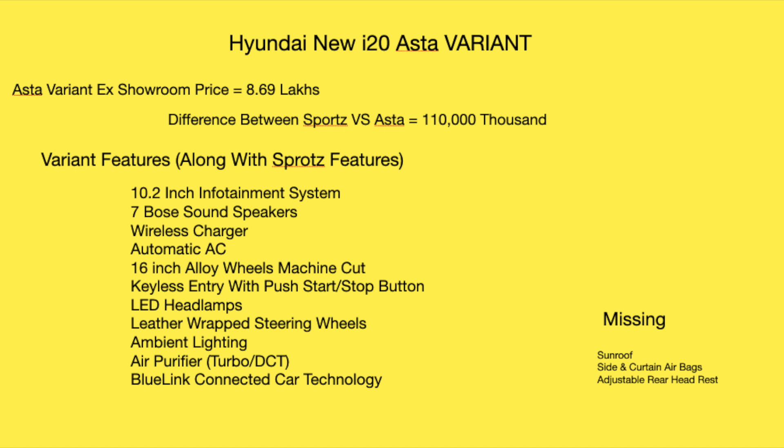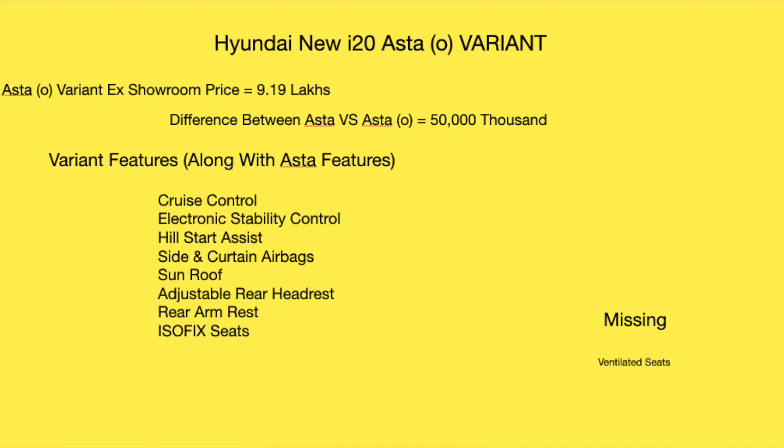The Asta variant also includes Hyundai's Blue Link connected car technology. The price difference between the Sports and Asta variants is 1,10,000 rupees, and with these features, the Asta option is also worth considering if your budget allows.